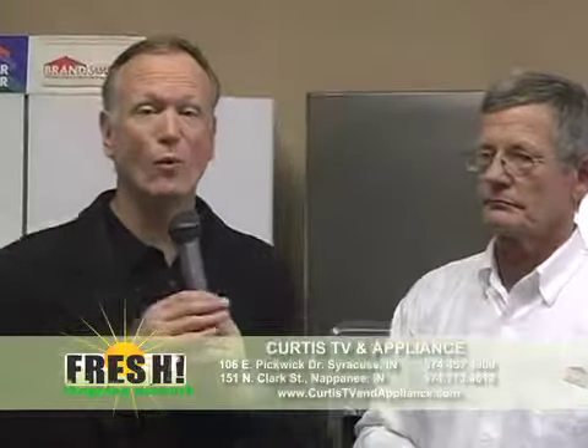You need to come here — 151 North Clark in Napanee — during Maytag month. Tom, thank you so much. You bet. Thanks for coming down. Tom Bradway here at Curtis TV and Appliance. Other great businesses coming up, so stay tuned here on the Fresh Shopping Network.